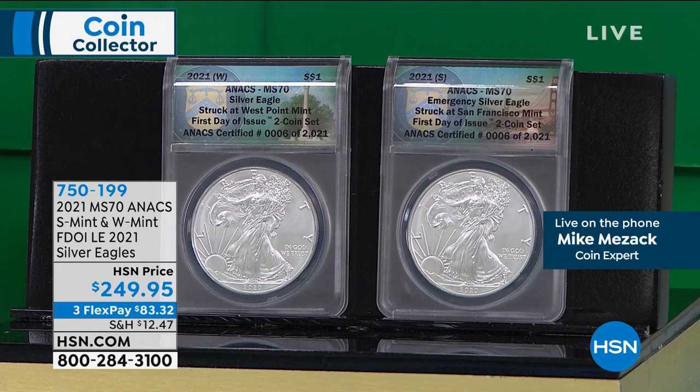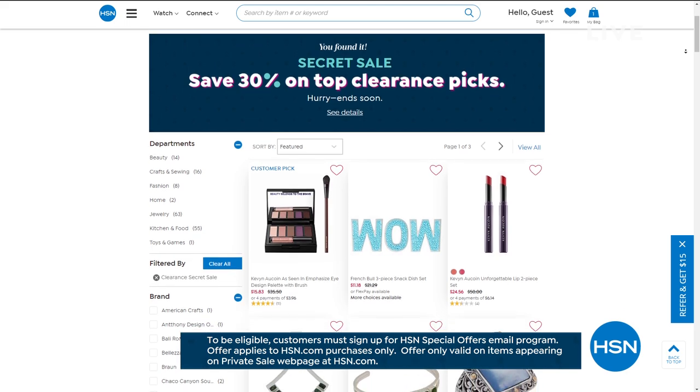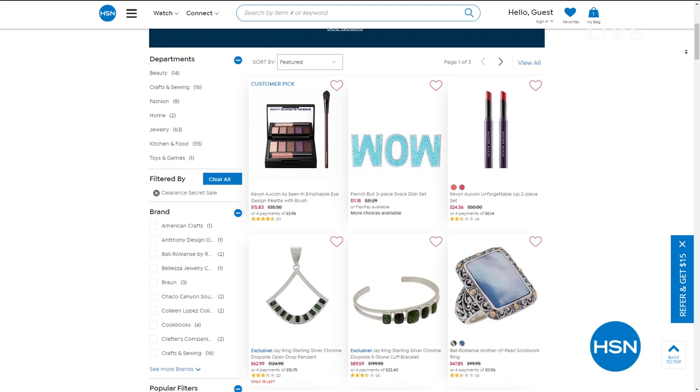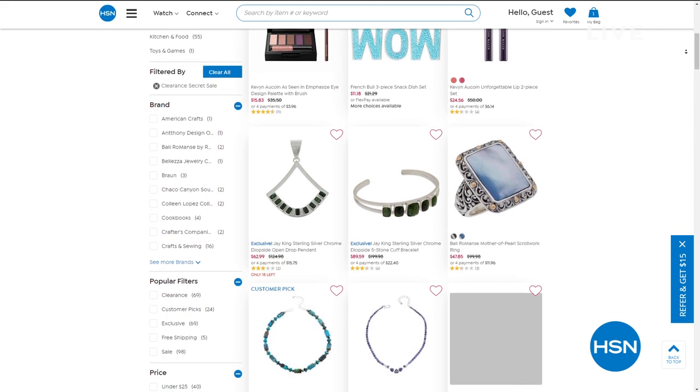Thank you so much for your orders. We've got more to come with Mike Mizak. HSN is giving you something special — an online-only secret sale. The secret phrase today is 'spoil yourself.' That means 30% off top clearance picks. Go to hsn.com and type in that phrase into the search bar to reveal today's secret sale. The sales are good for a limited time, so act quickly. Continue to act quickly on your W and S Mint — final 200 there.